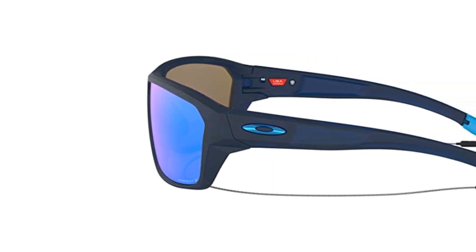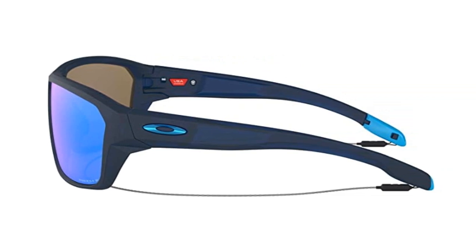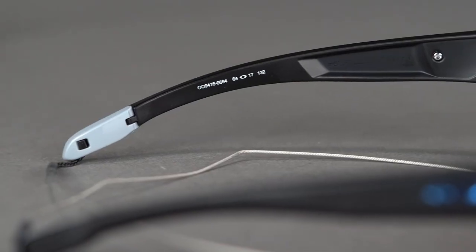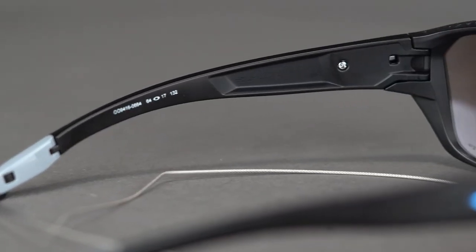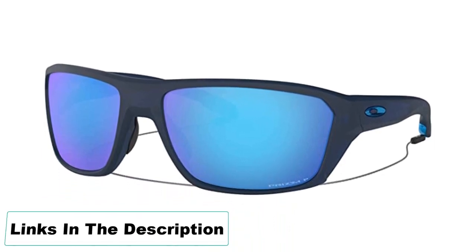Oakley has been known for building high-performance fishing sunglasses for a while. The Split Shot has a great close fit that shields your eyes from the sun completely. Another lovely feature is the detachable leash that holds your shades when you take them off. These lenses are a great choice if you are into other outdoor sports besides fly fishing, such as skiing or mountain biking. Pros: great detailed vision thanks to Prism technology, impact protection making it a great choice for all outdoor sports, customizable. Cons: limited color options.